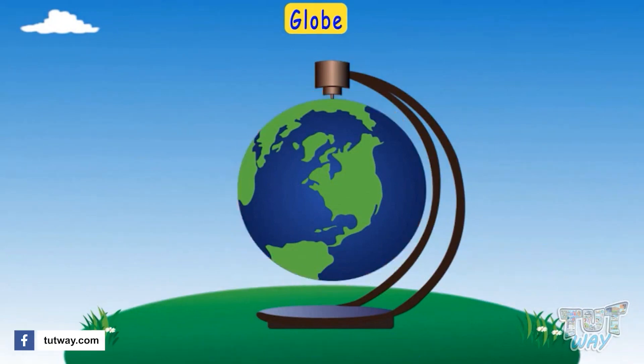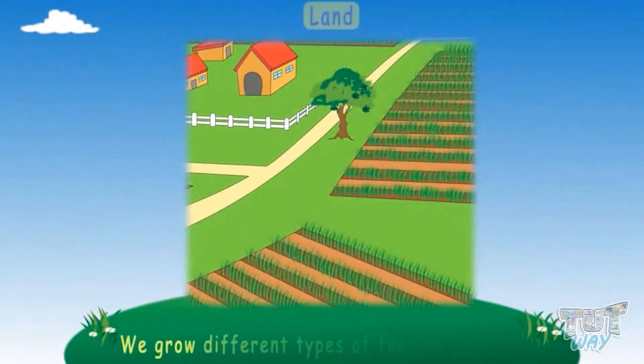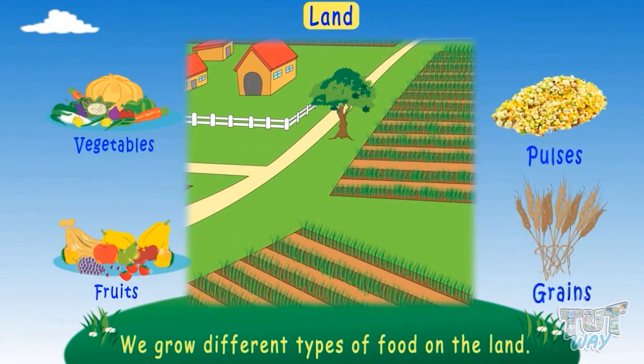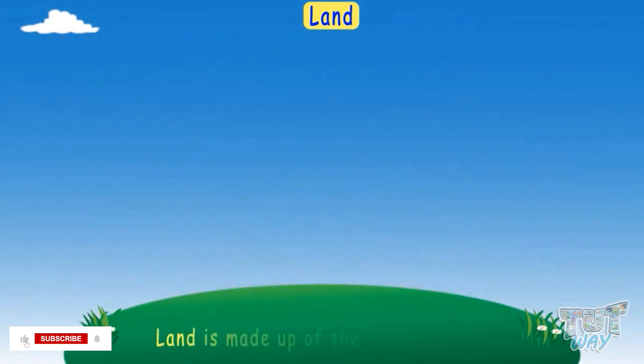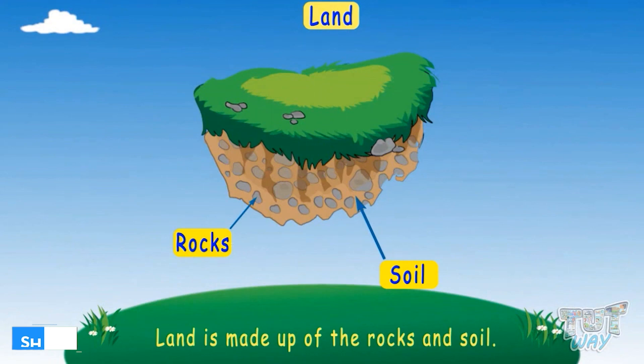Earth is round in shape and we live on the land. We grow different types of food on the land, like fruits, vegetables, pulses, and grains. The land is made up of rocks and soil. Now let's see different landforms.